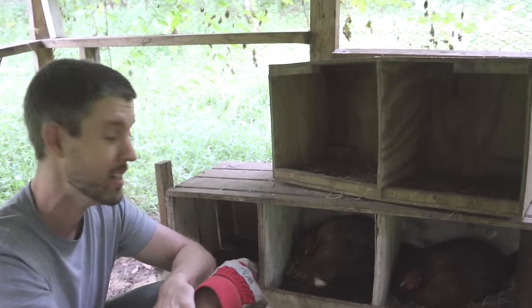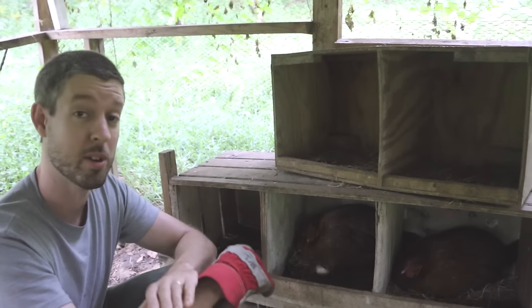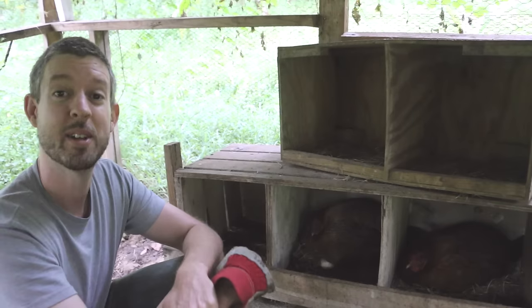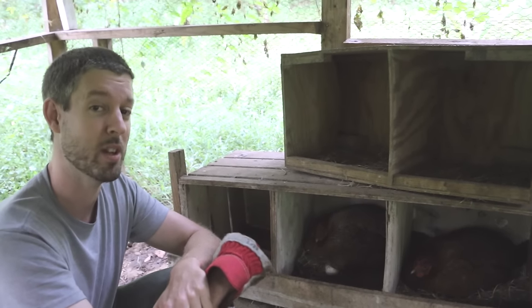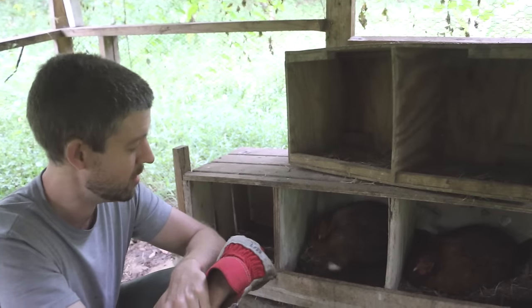That's what we're hoping for and we will keep you posted so you can see what happens. Hopefully I can get Rachel to show you the adorable turkey chicks if she's not too scared of them when they come out. Thanks for watching — be sure to like and subscribe, catch me on the web at thesurvivalgardener.com, and stay tuned, we'll see what happens. Until then, may your thumbs always be green.